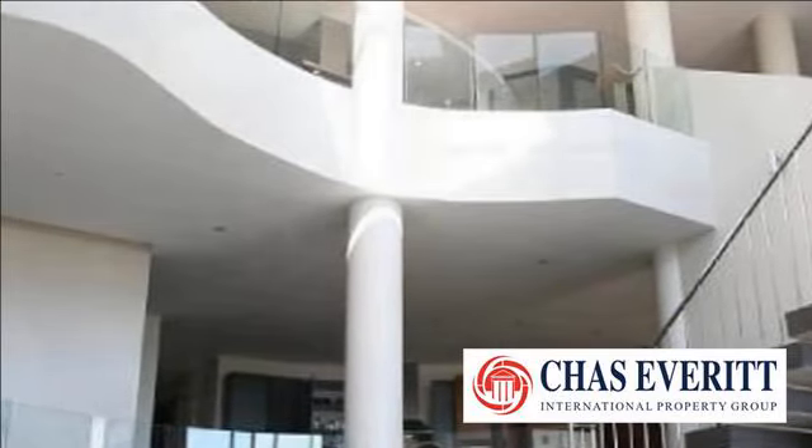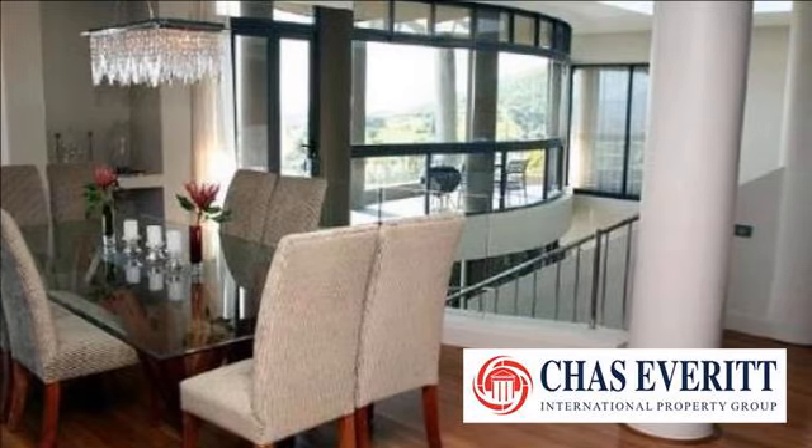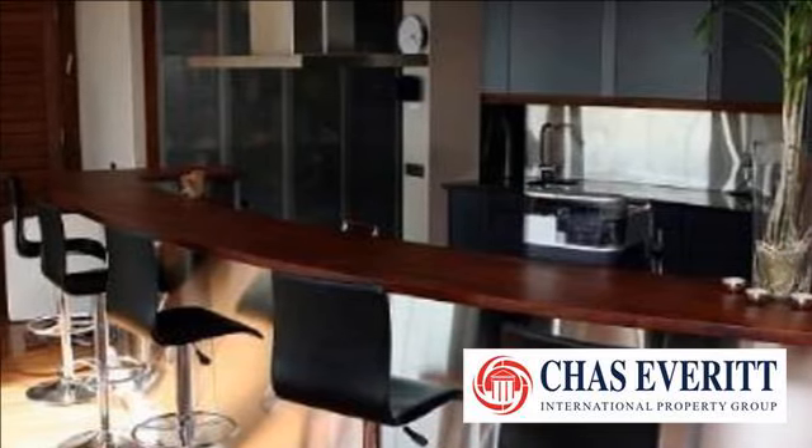The home offers four bedrooms with en-suites. This home features stunning high-quality imported finishes throughout, with fully-equipped designer kitchens on two levels, as well as lounges on two levels.